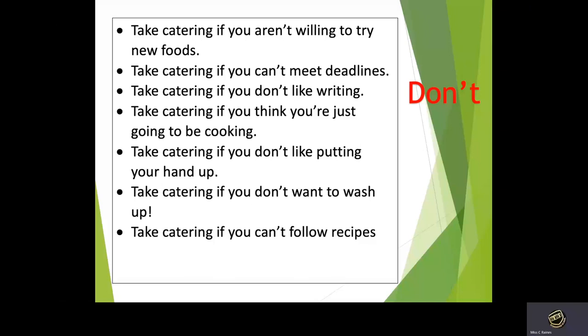Don't take catering if you can't meet deadlines, if you don't like writing, if you think you're just going to be cooking all the time, if you don't like contributing to lessons, and if you can't follow recipes.